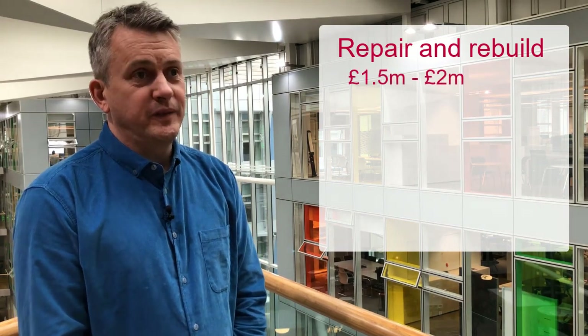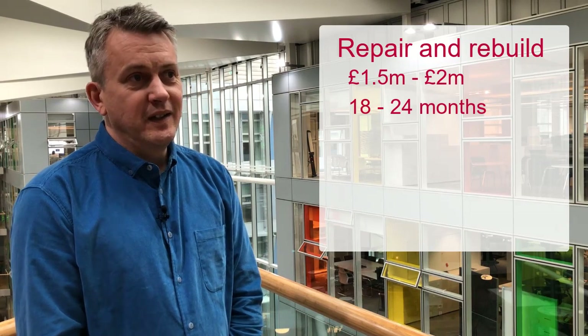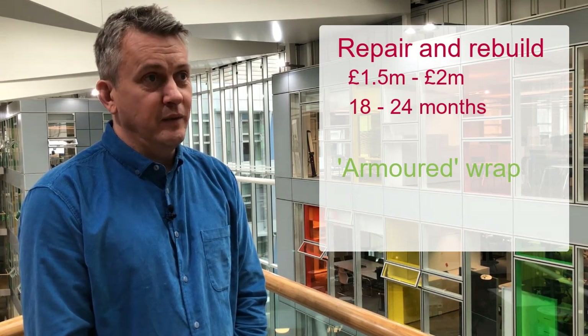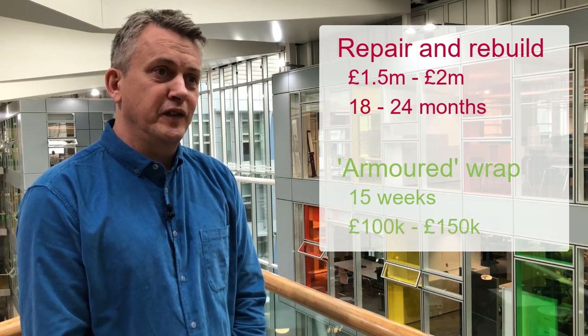For a traditional refurbishment or a new build, we'd be looking at about one and a half to two million pounds, and the time that would take would be between 18 and 24 months. In comparison, for the wrap installation, from the point of order, we can develop and install it within 15 weeks at a cost of between 100 and 150 thousand pounds.